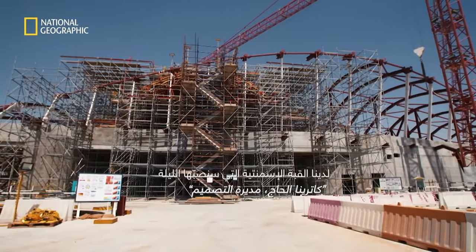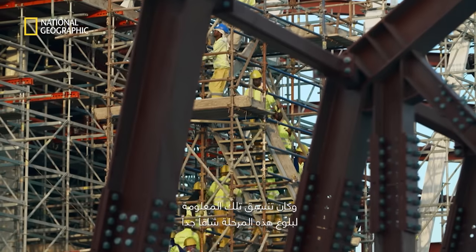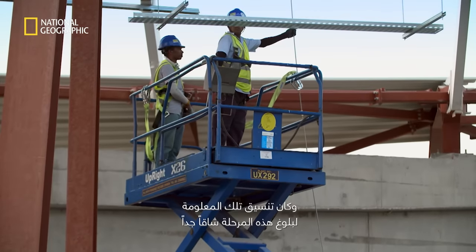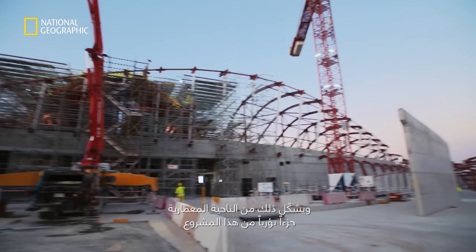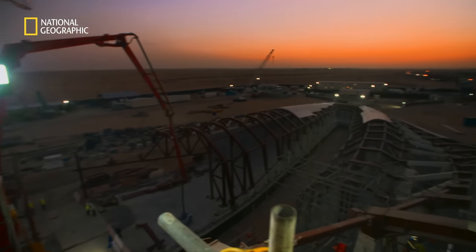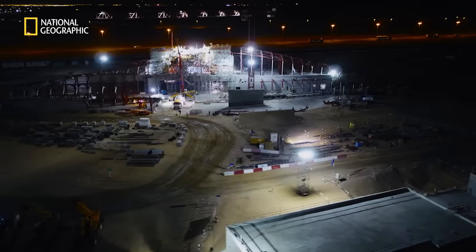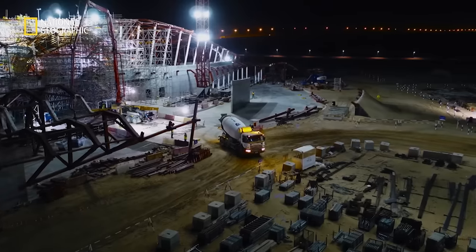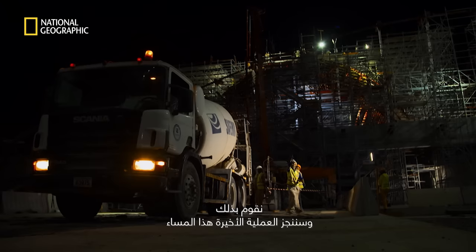We have the concrete dome which we're going to pour tonight — a really massive milestone for everyone on site. The coordination of information to get to this point has been intense. This pour represents the closing out and finishing of the dome, which is architecturally a focal part of this project — the first thing you see when you enter. It also frees up the rest of the structure around it. We've been running a night shift for the last two months for pouring concrete, and this will be our last one this evening.